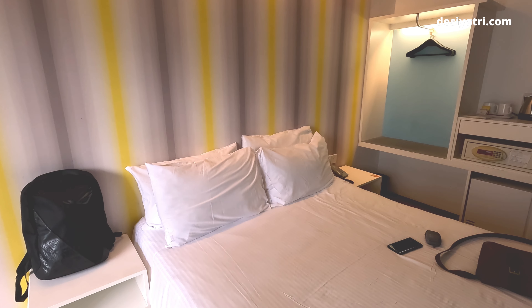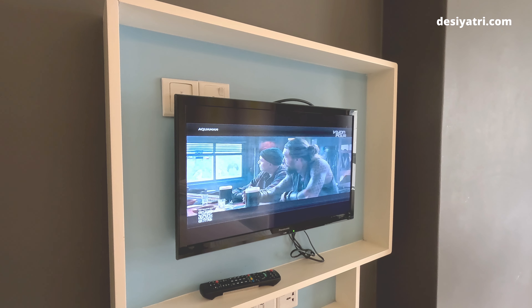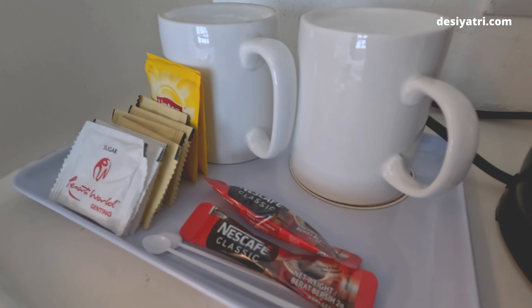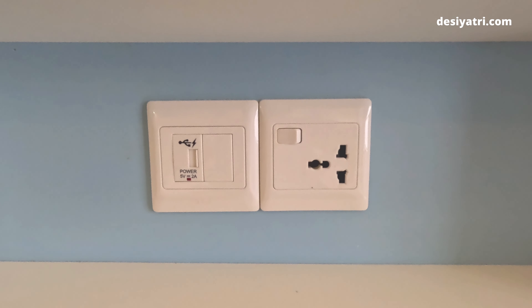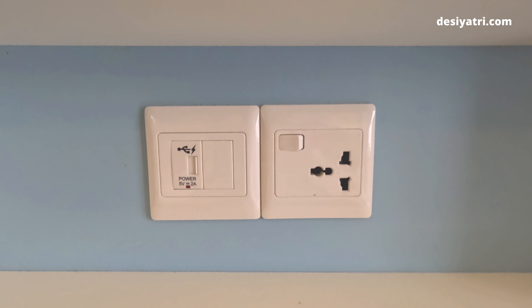Back in the deluxe room in which I stayed, there was a comfortable queen bed with a TV in the front. Lucky for me, it had a couple of English channels I could watch. I already mentioned the tea, coffee, and the fridge. Other than those, there was a personal locker and a hanger stand for clothes. And to charge my gadgets, there was an international power socket and even a USB charging outlet.